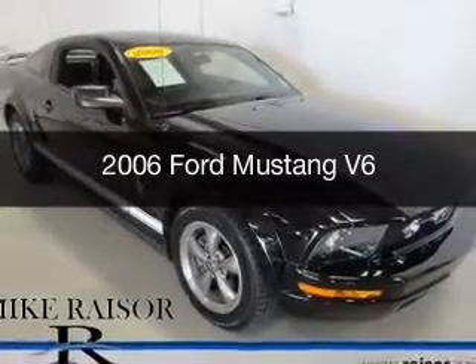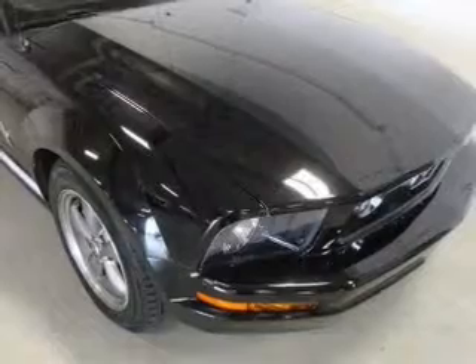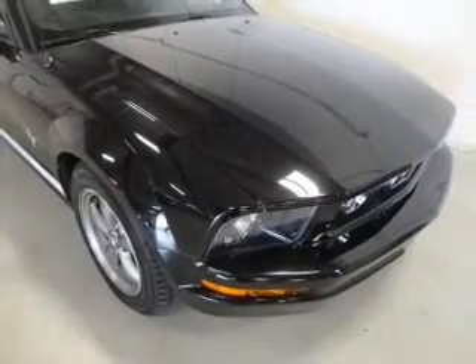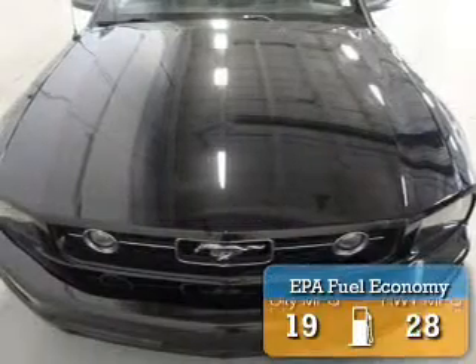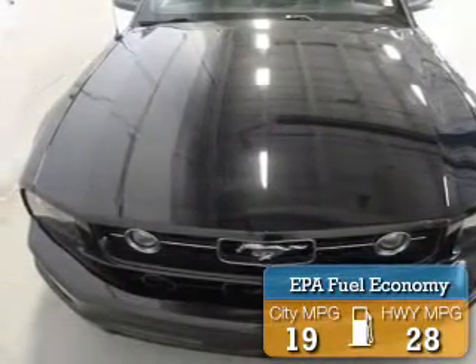This is a used 2006 Ford Mustang, powered by rear-wheel drive, a 4-liter 6-cylinder engine, and a 5-speed automatic transmission. Great fuel efficiency saves you money by requiring fewer trips to the gas station.